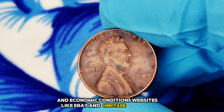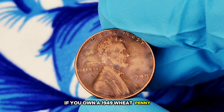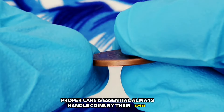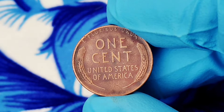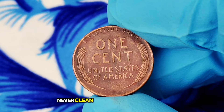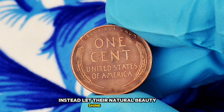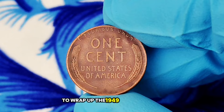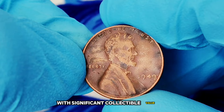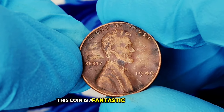Websites like eBay and Heritage Auctions can provide insight into current market values. If you own a 1949 wheat penny or are thinking of starting your collection, proper care is essential. Always handle coins by their edges to avoid fingerprints and oils from your skin. Store them in acid-free holders or capsules to prevent further damage. Never clean your coins, as this can drastically reduce their value. The 1949 wheat penny without a mint mark is a fascinating piece of American history with significant collectible value.